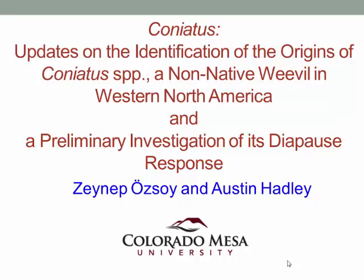Thank you so much, and good afternoon to everyone. My students and I here at CMU have been for a few years now interested in molecular identification of the Coneatus Weevil that we find here in the western United States.